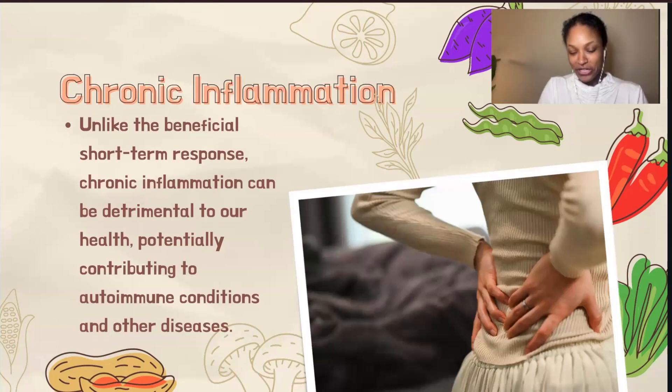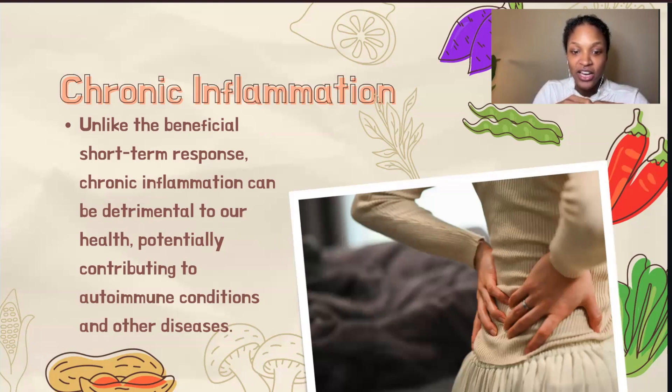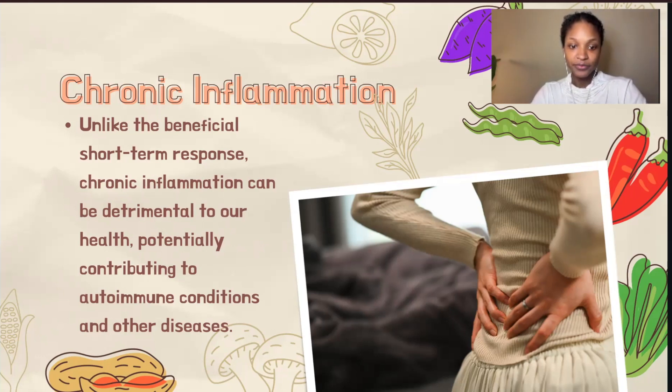Now let's dive deeper into chronic inflammation. Chronic inflammation refers to a prolonged and dysregulated inflammatory response that persists even when the initial trigger — such as an infection or injury — is no longer present. Unlike acute inflammation, which acts as our body's immediate protective response, chronic inflammation is a state where inflammation becomes less of a protective shield and more of a persistent threat. Imagine inflammation as a fire intended to cook a meal — useful when controlled, but destructive if left unchecked. Chronic inflammation is like a fire that never goes out, continuously causing damage.